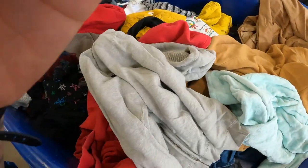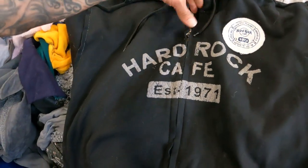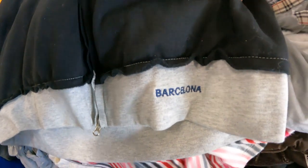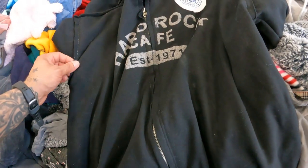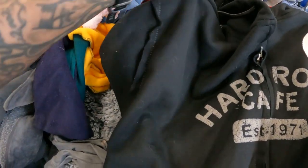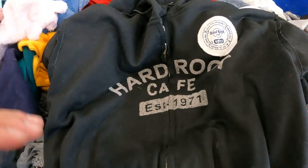If you've watched my channel for any length of time, you know I love Hard Rock Cafe clothing, especially when it's from out of the country. This one is from Barcelona, so this should go for really good money. It's got a real homemade look to it — definitely going to pick that up.